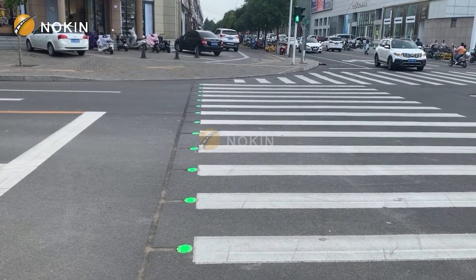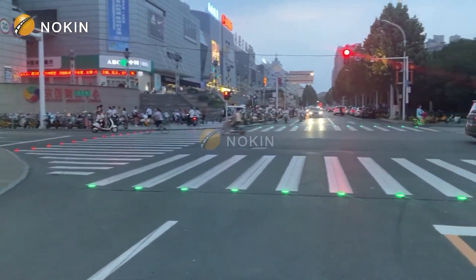For a high-quality, safe, and energy-efficient road safety option, pick Knock-In solar road studs.